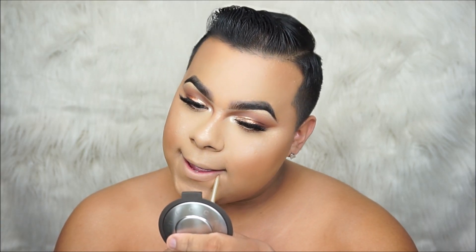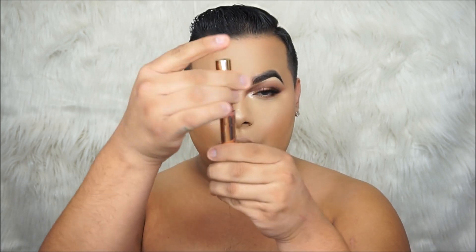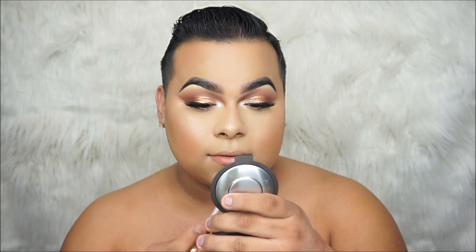For the second shade we're going to be going in with the second nude, which is my favorite. I'm going to be using that same lip liner and I'm just going to be darkening the lips all around. I absolutely love this shade. And this one is in Khlo$ — Khloe and the money sign. I love this shade, guys. This is my new obsession.